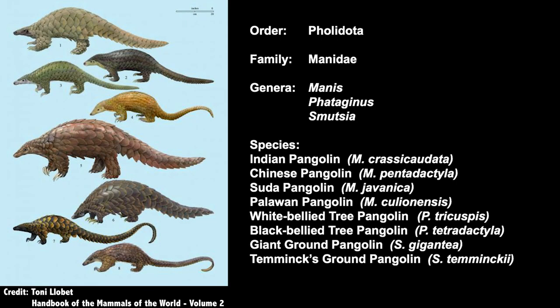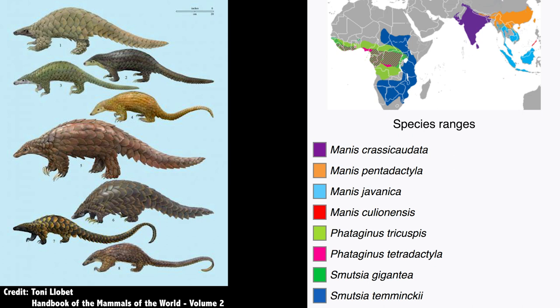Pangolins are truly one of the most unique animals on the planet, so much so that they have no close relatives I could compare them to. They're comprised of eight species within three different genera, all belonging to the family Manidae, which is the sole family in the order Pholidota. Four species are found in Africa, while the other four reside in Asia.